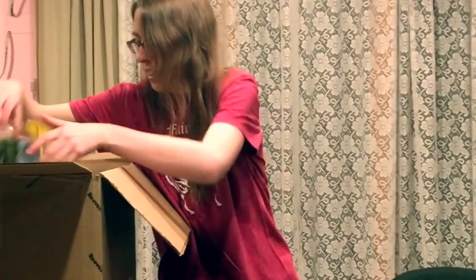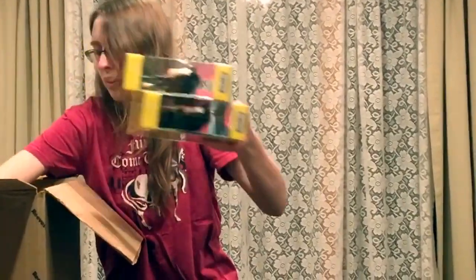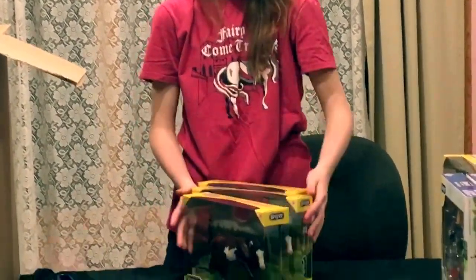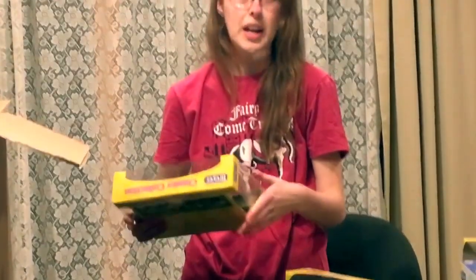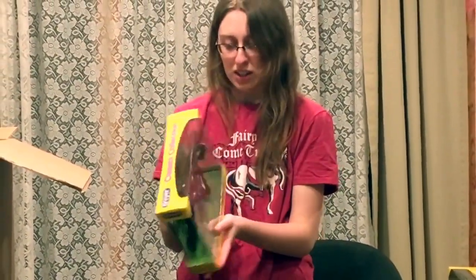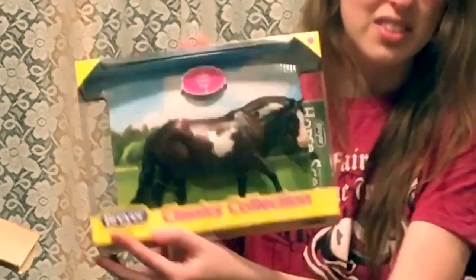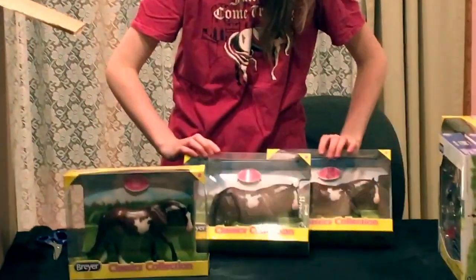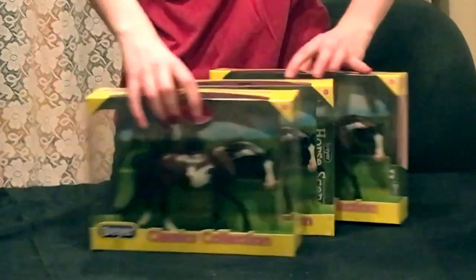Next up, classics. For classics we have to order in threes, so we actually have three of the Little Bay Pinto Pony — brand new. One of my favorite classics molds, besides the Harper and the Standing Thoroughbred. She is precious — I love the face. Definitely one of my favorite classics from this year. And none of them quite look the same; there's a little bit of different shading on each and every one of them.